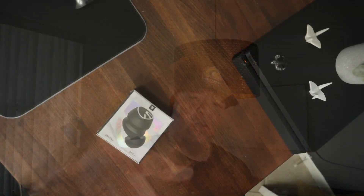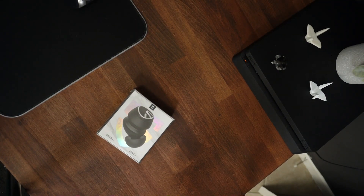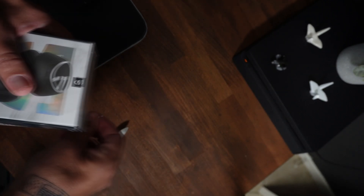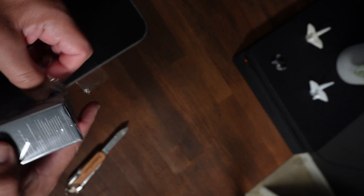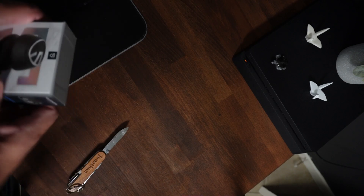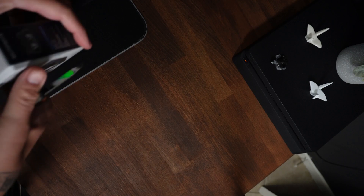Let me show you what I'm talking about. They really have done a good job with packaging nowadays — it makes you feel like you're getting something quality. Makes you feel like you're getting quality, but that doesn't necessarily mean you are. Let's not confuse one thing with the other.